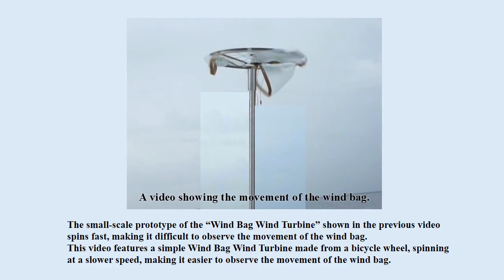The small-scale prototype of the windbag wind turbine shown in the previous video spins fast, making it difficult to observe the movement of the windbag. This video features a simple windbag wind turbine made from a bicycle wheel, spinning it at a slower speed, making it easier to observe the movement of the windbag.